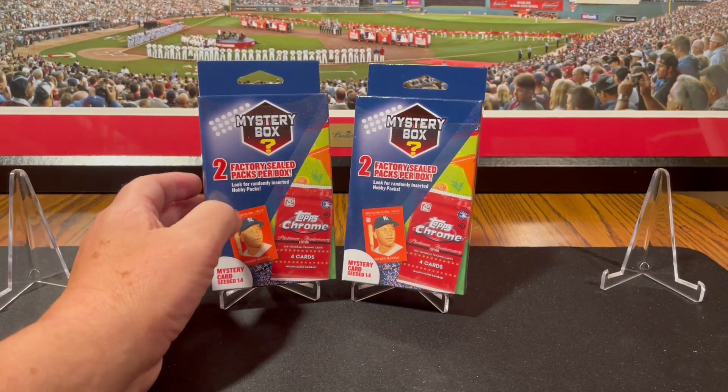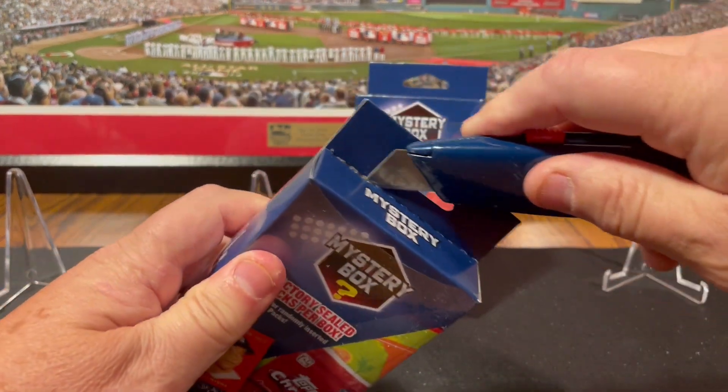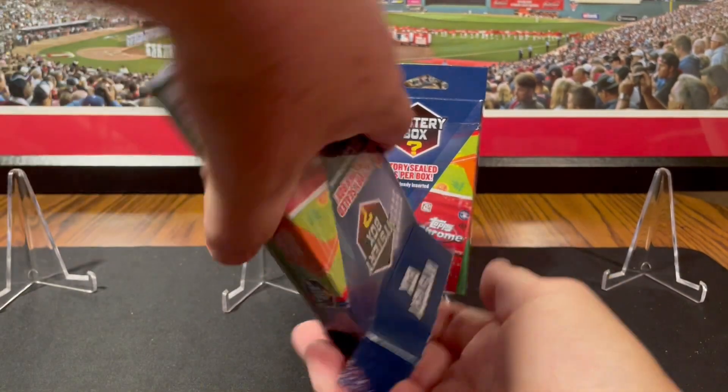Two Walgreens two-pack mystery boxes. These are relatively new, just came out in the last two or three weeks. Coming out to Walgreens, they're $9.99 a piece.